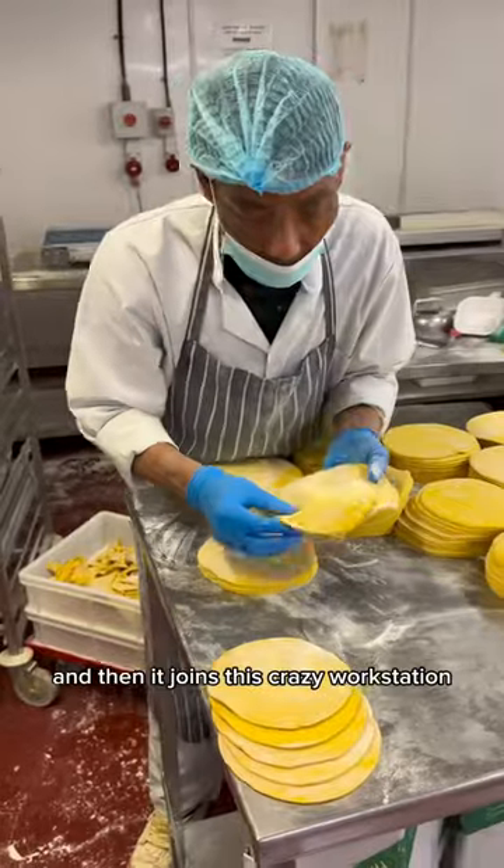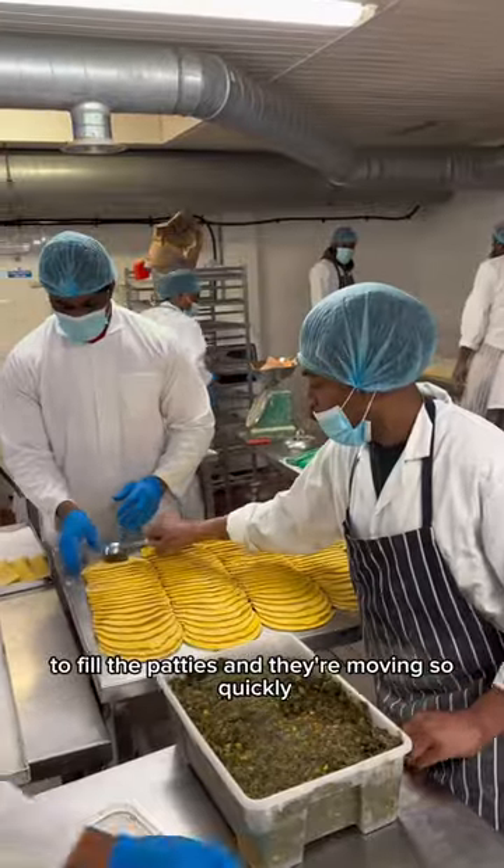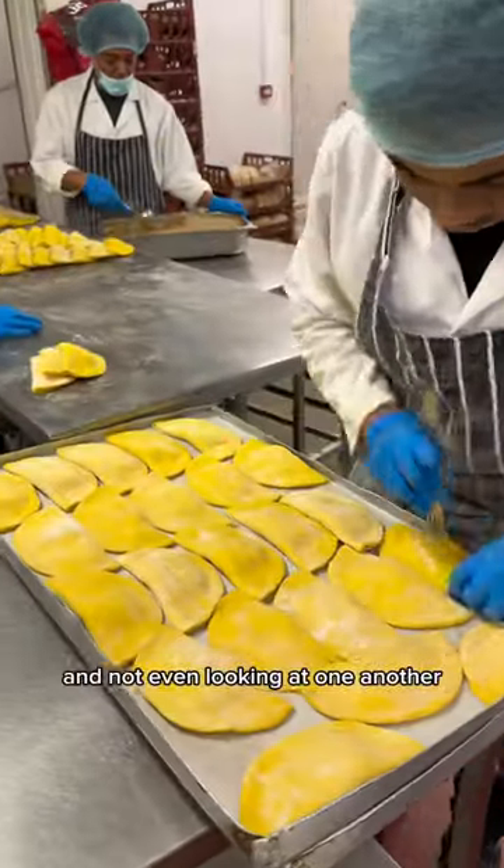Each patty is hand cut and then it joins this crazy workstation where everyone has their own activity to fill the patties, and they're moving so quickly and not even looking at one another.